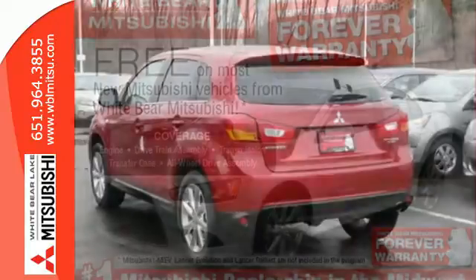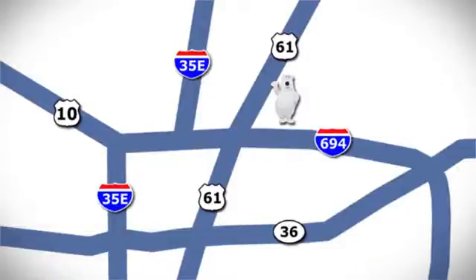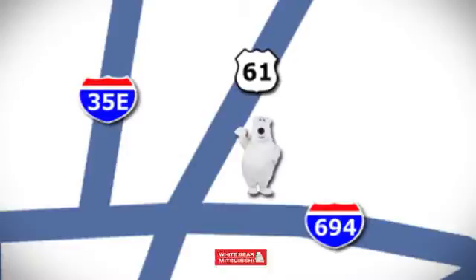This Outlander Sport is waiting for you and your family. Come conveniently located at 3400 Highway 61 North in White Bear Lake, Minnesota.